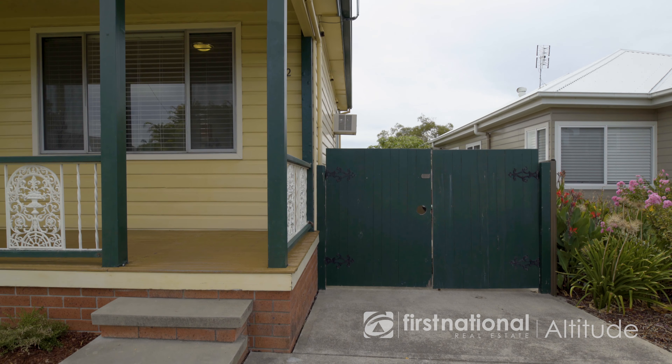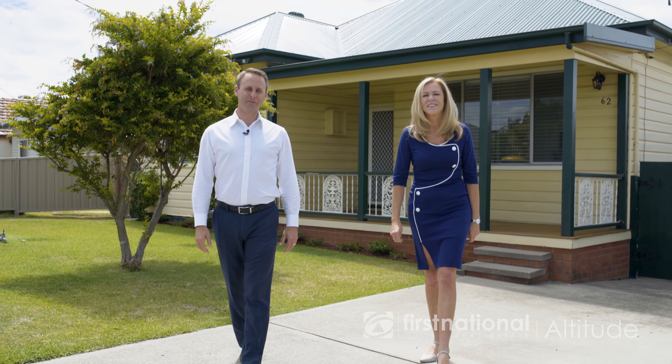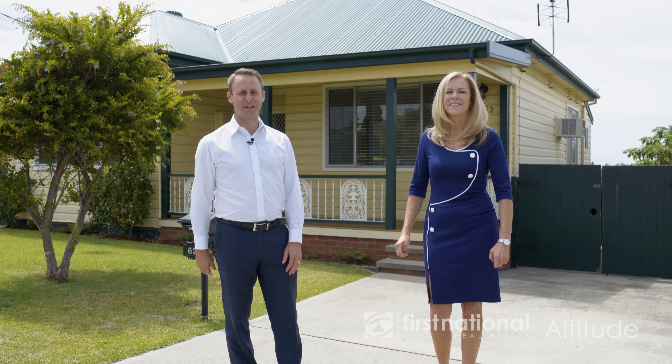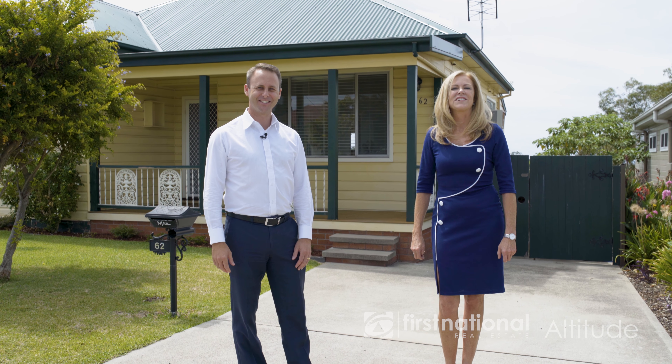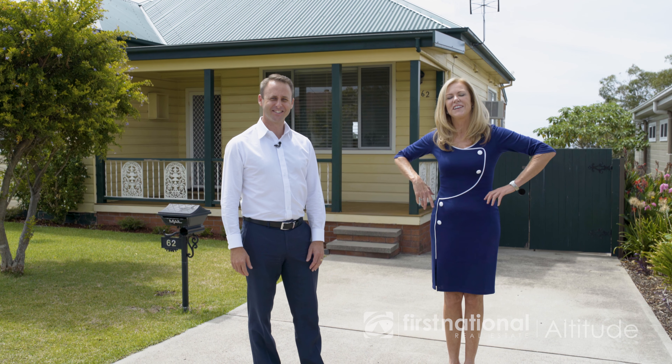So if you're looking for a charming property, ready to move straight into, you really need to check out 62 Tenth Street right here in North Lambton. I'm Paul McAllister and this is my colleague Tess Fira. We're First National Altitude and we look forward to seeing you at our open home.